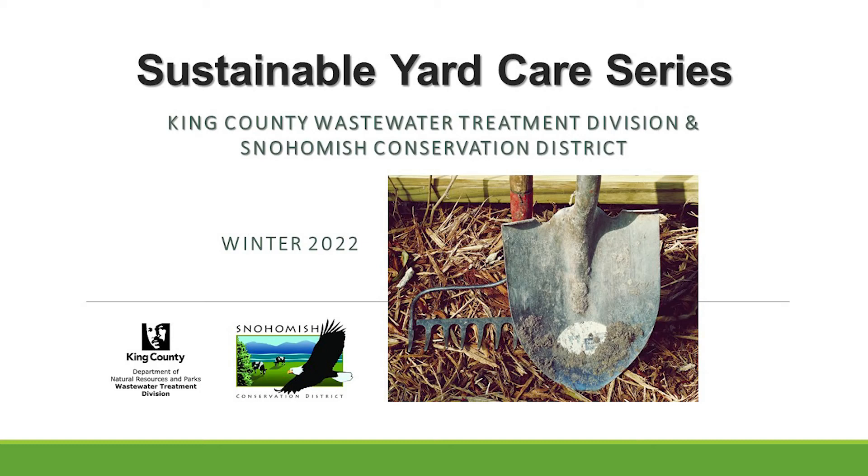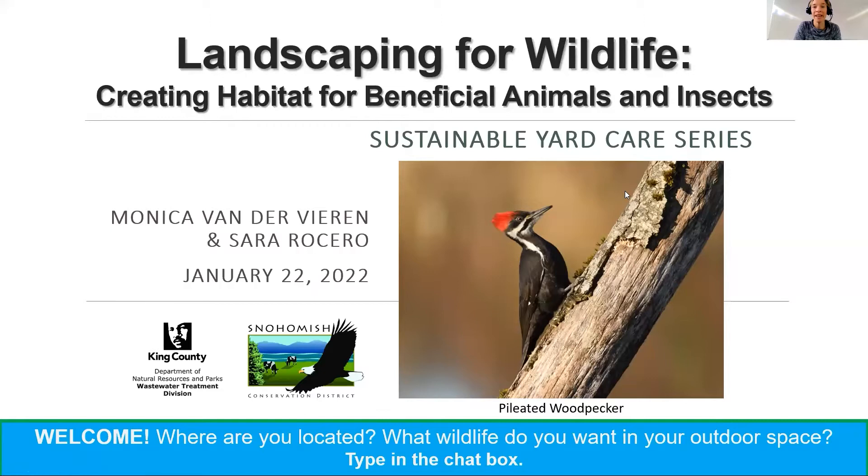Thank you for being here. Welcome. This is our third class in our Sustainable Yard Care series, and this class is all about creating habitat for wildlife. It's going to be super exciting — it's a great topic. My name is Kristen Covey, and I'm going to be the facilitator today and hopefully tech support. I am an educator with the King County Wastewater Treatment Division.